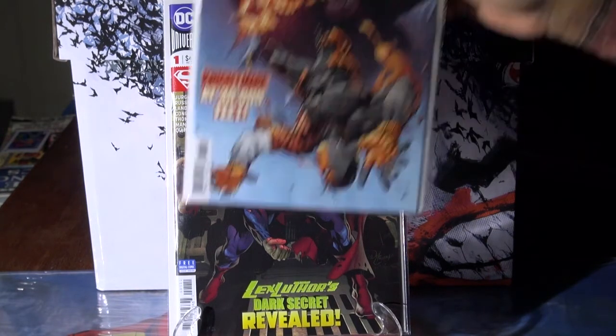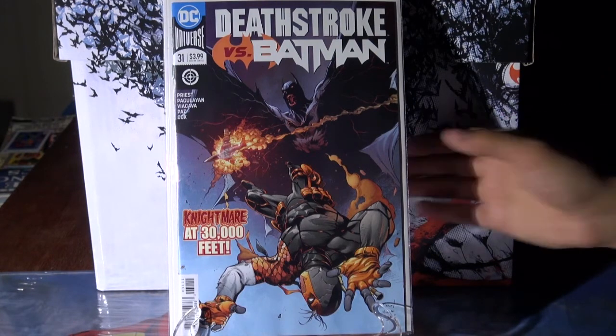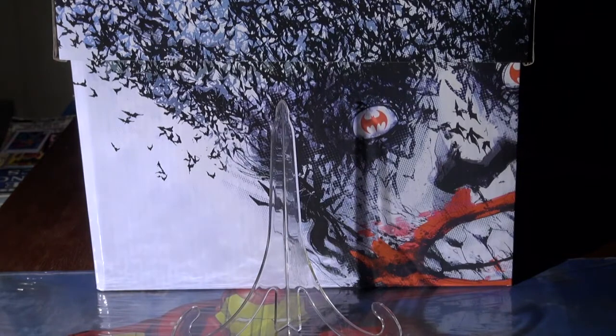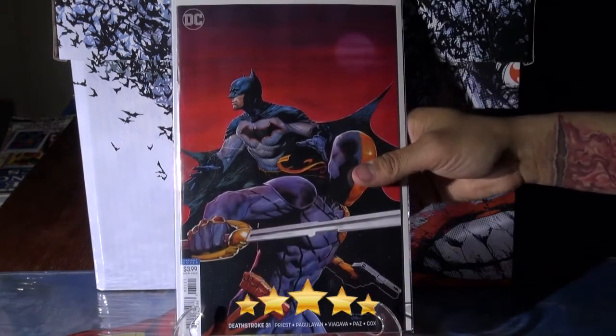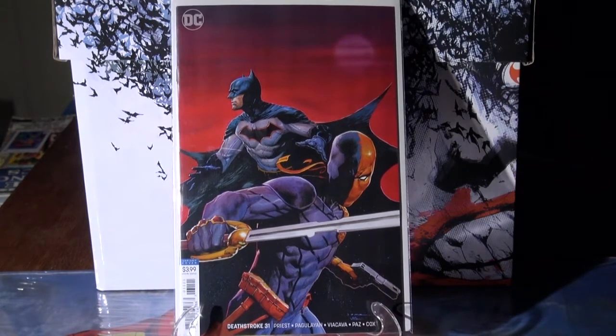Moving on to Batman — Death Stroke versus Batman number 31. I love this cover; it's very dope artwork. The Batman look on it is great. That series is going hot right now with the story. Then there's the variant to it — Death Stroke versus Batman number 31. That's also a pretty slick cover; I like the artwork and there's a lot of room up top.